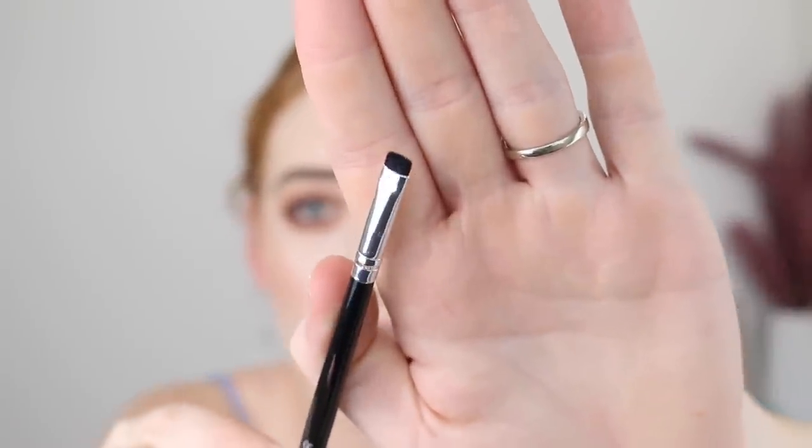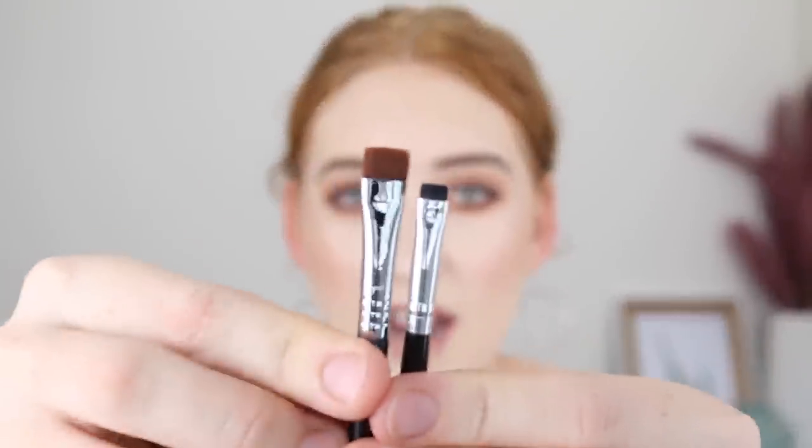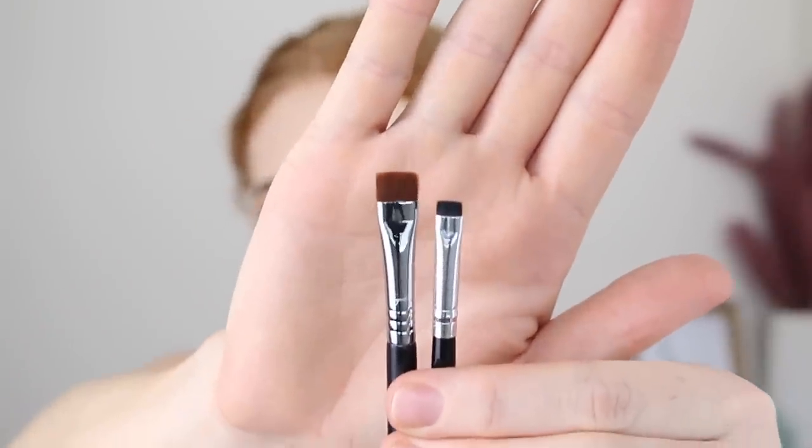Next I grabbed a few brushes. The first one is the Models Prefer Liner and Brow Brush — just a really small defining brush. I actually got it to go with my Sigma Definer Brush; as you can see it's a lot smaller. I'm trying to work on my cut creases and I find sometimes I need to go in with a dark shadow and just go over that cut, so I think this will be perfect. And if I want I can also use the brush for its actual purpose — liner and brows — or even cleaning up under the brow. So many uses.